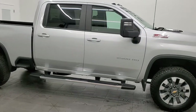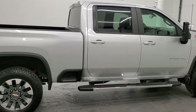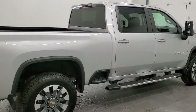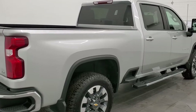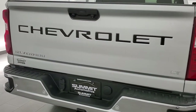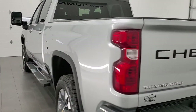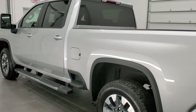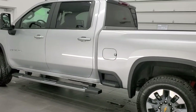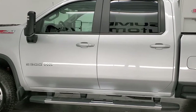This 2021 Chevy Silverado 2500 Crew Cab Short Box is stock number 12146Z. We are here at Summit Automotive in Fond du Lac, Wisconsin, your new and used heavy duty truck headquarters. This 2021 Chevy Silverado has the 6.6 liter Duramax diesel with the L5P motor which pumps out 445 horsepower.